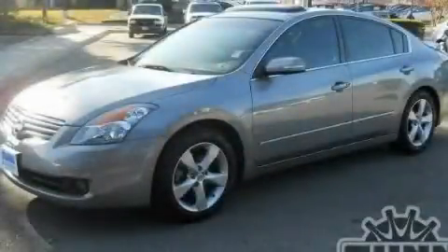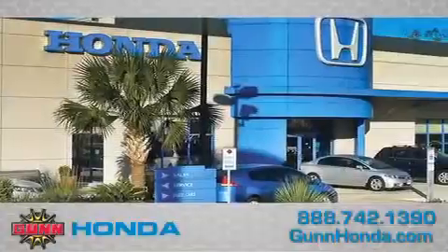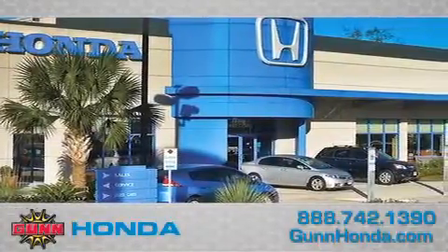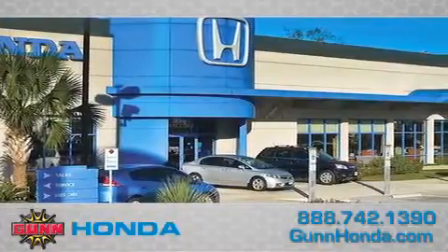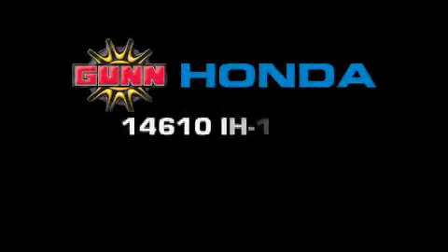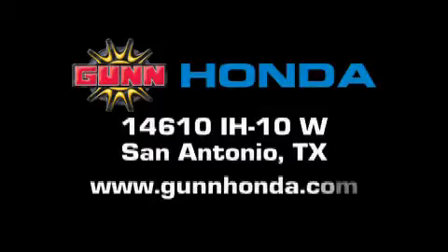Stop by today and test drive this automobile for yourself. Call Gun Honda today to arrange for a closer look at our entire inventory and find out why Gun's One Simple Price is simply better. Remember to ask about our 48-hour return policy and no-hassle way of doing business. Gun Honda is located at 14610 Interstate Highway West in San Antonio. Visit us online at www.gunhonda.com.